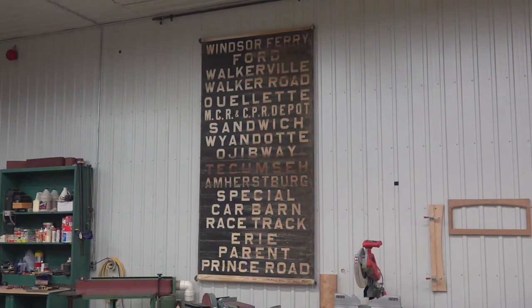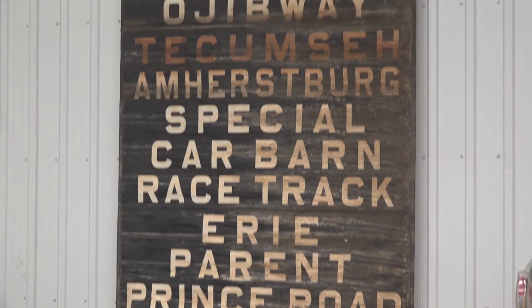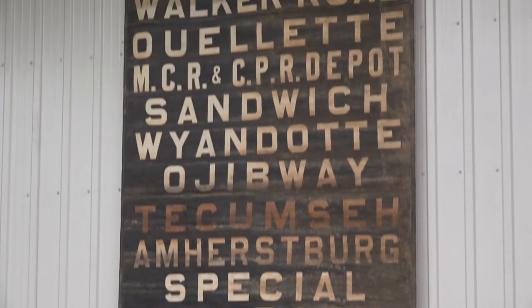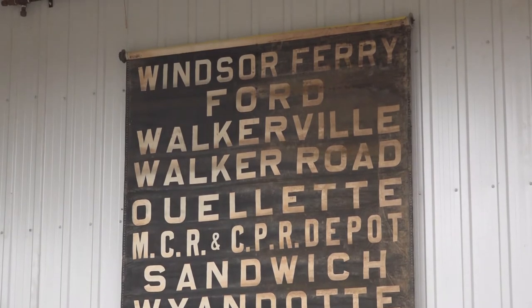These are the scrolls that were up in the roof — there's one on each side of the car and one in the middle. They were turned with a crank handle and basically flipped to tell you what the next stop was. They were buried in the car, still original. This is the best one; the other one's got a few tears in it, but they're in really, really nice shape overall.